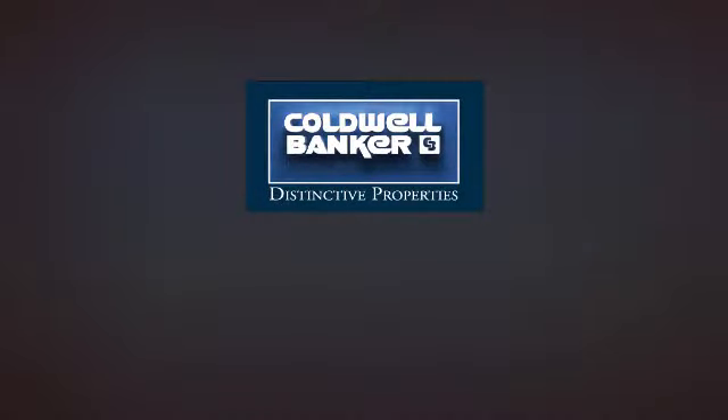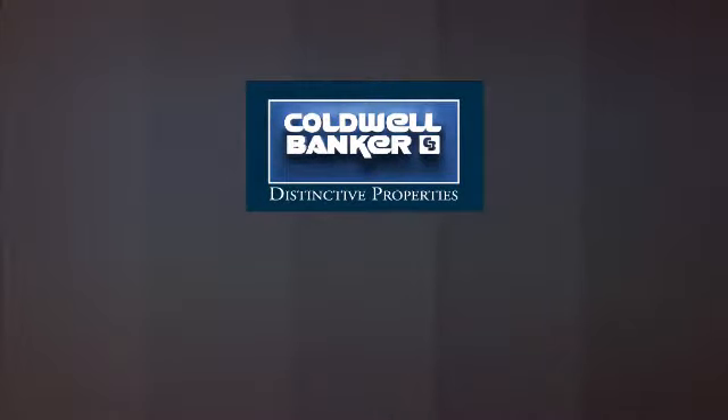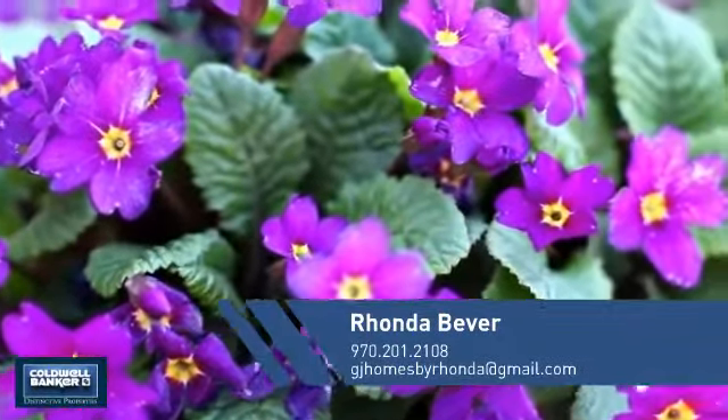Welcome, you'll find just the right home for you. This video is brought to you by your real estate agent, Rhonda.